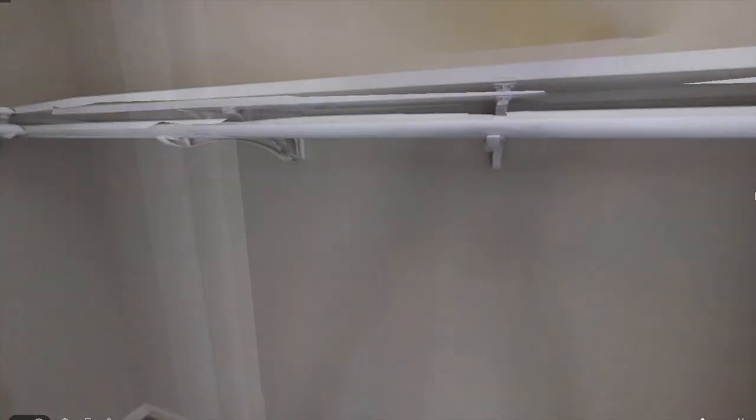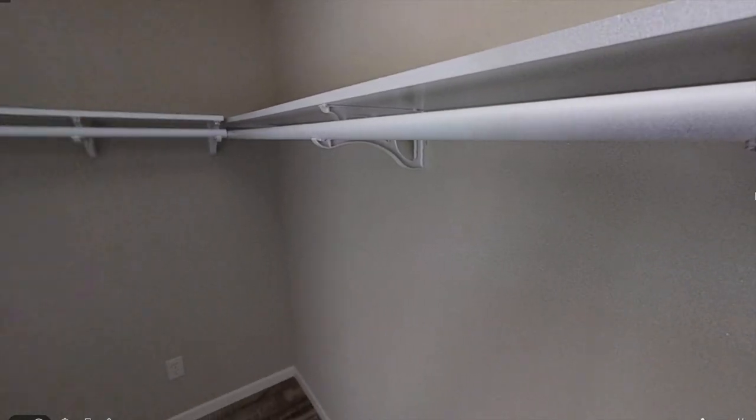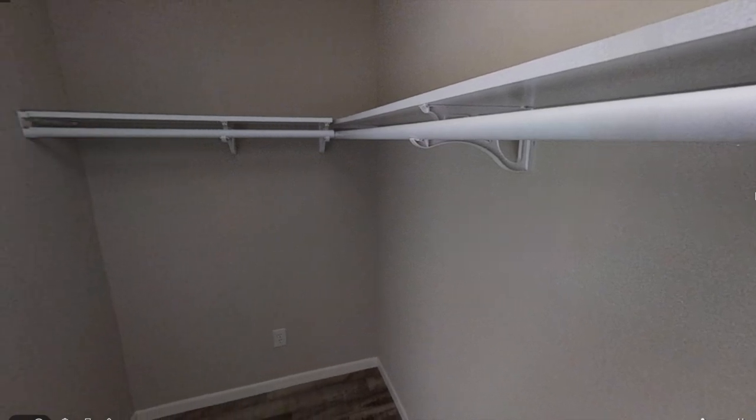Right in the master bathroom is where you'll enter the master closet, and this is a really long closet.